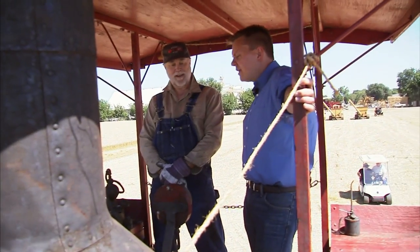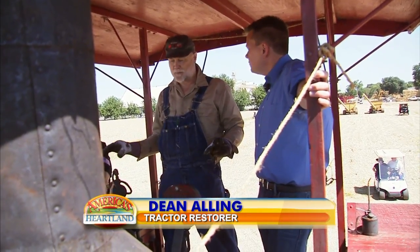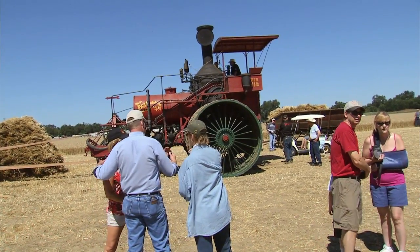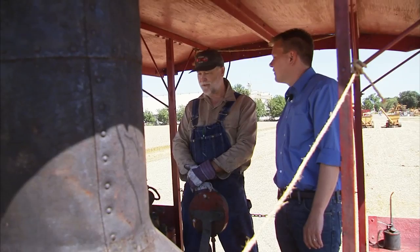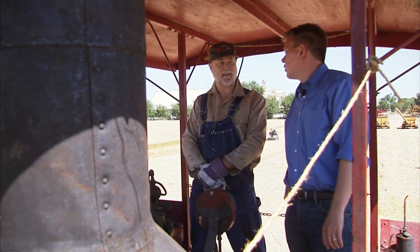This 1906 tractor was built with big wheels specifically for the soft ground around Stockton and this part of the country. And it worked well — they sold close to 300 of them in total, which was a good run for an engine like this.